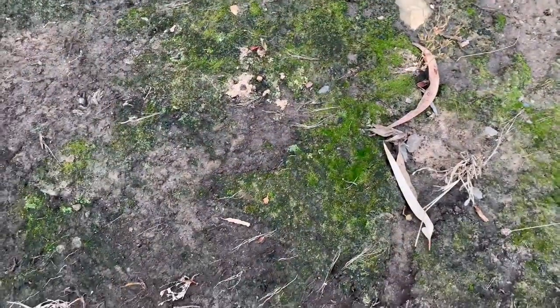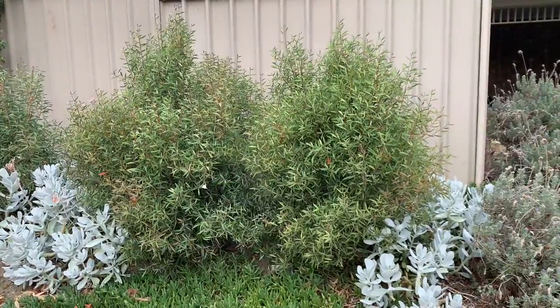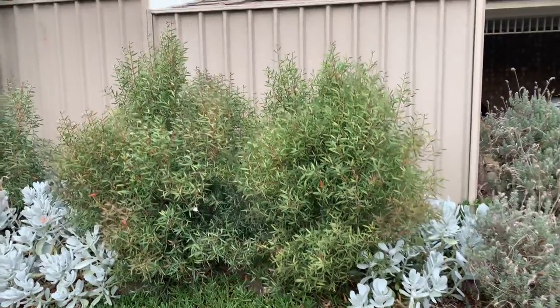This is smooth grass. It is called that because it is very smooth. This is lumpy grass. You can tell because it's very lumpy.